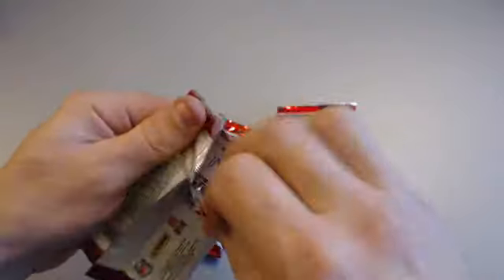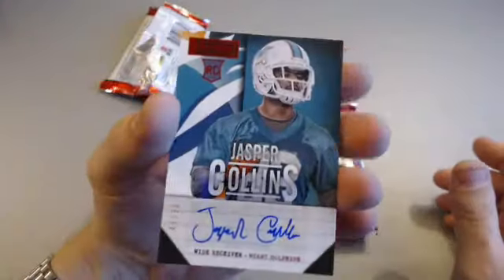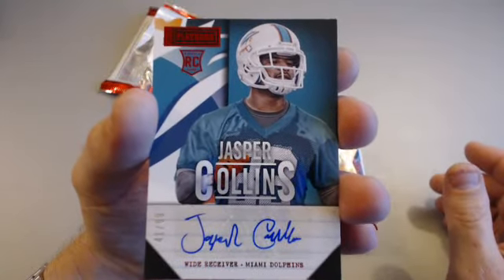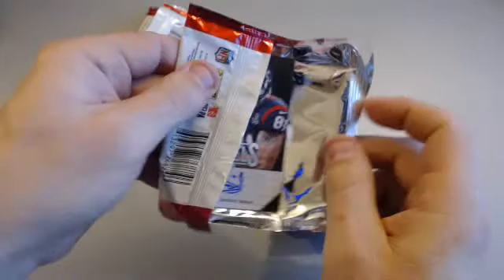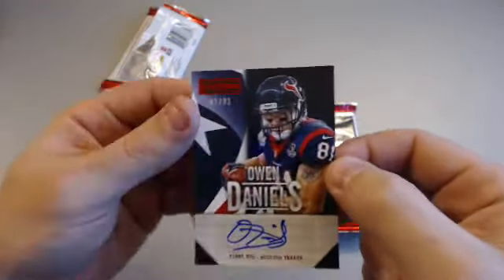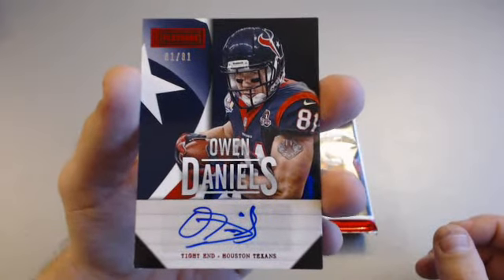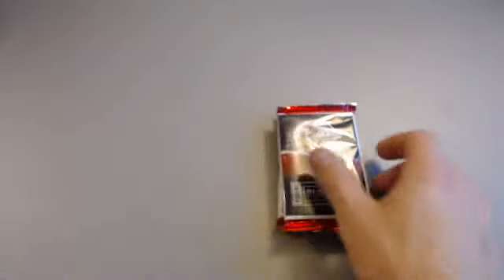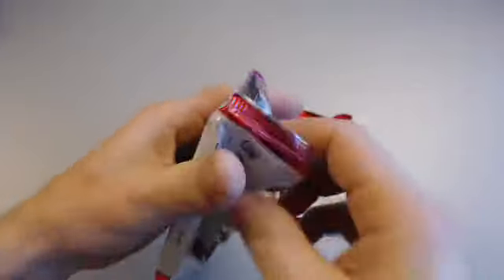First off will be a single autograph from the first pack — a Jasper Collins numbered 41 of 99 for the Dolphins. Nice hit, nice looking autograph. Second smaller pack feels like a single card. Last of the print run — 81 of 81 — Owen Daniels veteran autograph for the Texans. Always been an underrated tight end if you ask me, always been a fan of the guy — just a good player. Last of the print run too, you gotta love that.